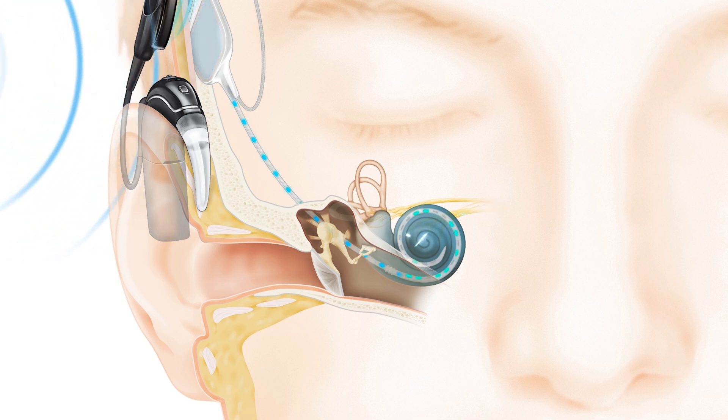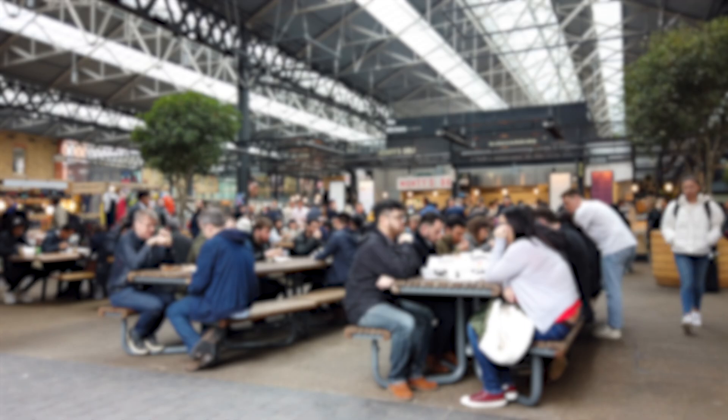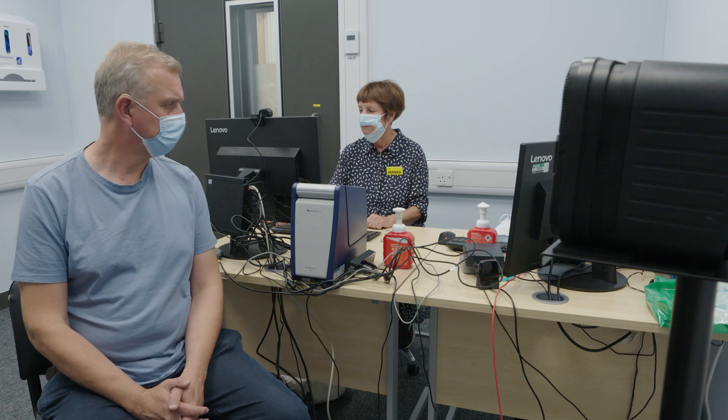A cochlear implant is designed to provide a sensation of sound to adults who are severely to profoundly deaf in both ears and who find it very difficult to communicate in everyday life. It's not a perfect solution and the outcome can vary greatly from one person to another. For that reason we do a fairly thorough assessment to find out whether a person is suitable for a cochlear implant and whether it's something they would actually like to have.